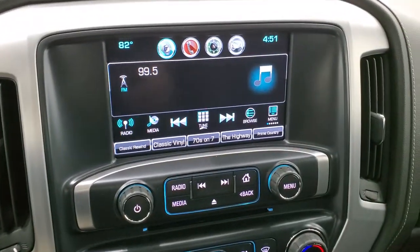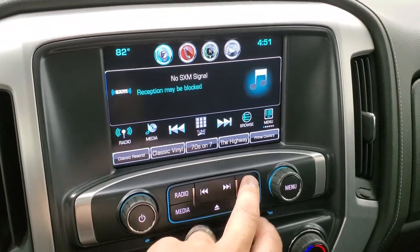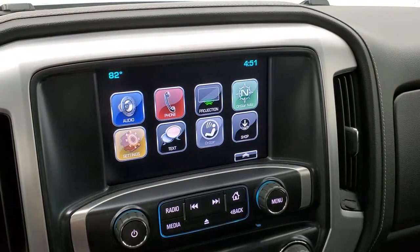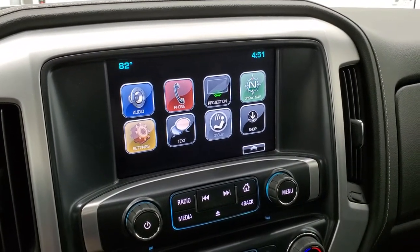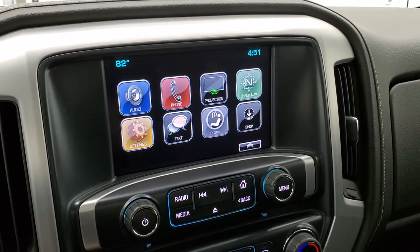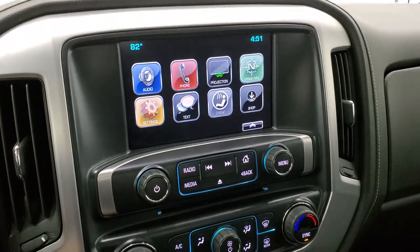It does come with the GMC IntelliLink system with AM, FM, and SiriusXM radio capabilities. It also has the projection manager where you can project your cell phone to the screen via Android Auto or Apple CarPlay. So if you have a navigation system on your cell phone, project it to the screen and use it through there — it's like you have nav right on the screen.